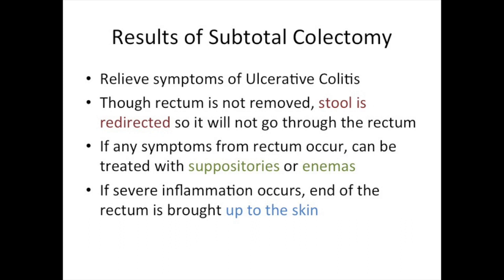Sometimes the closed-off stump of the rectum, if severely inflamed, can be at risk for leakage after surgery. So in patients with severe inflammation of the rectum, the closed end of the rectum may be brought up to the skin, so that if it does open up, this doesn't happen inside the body.